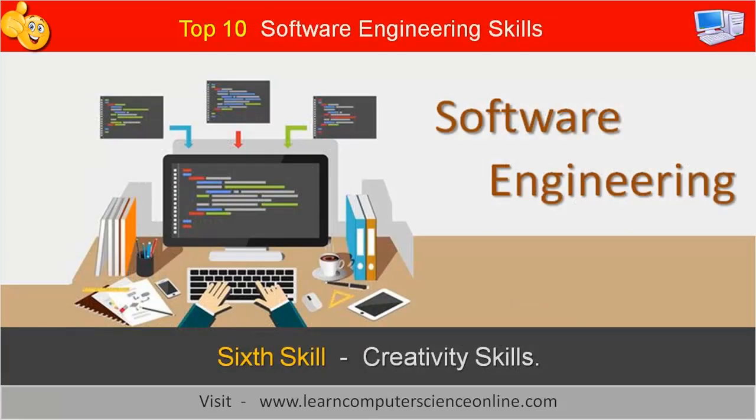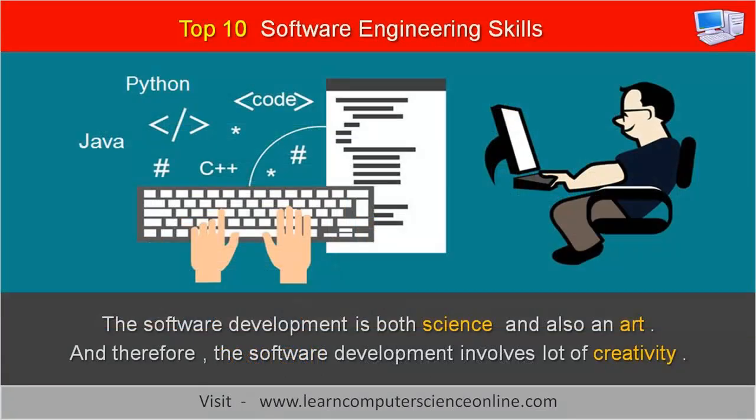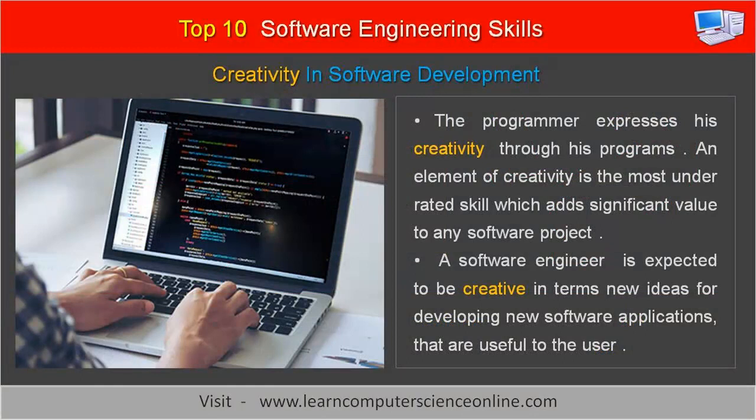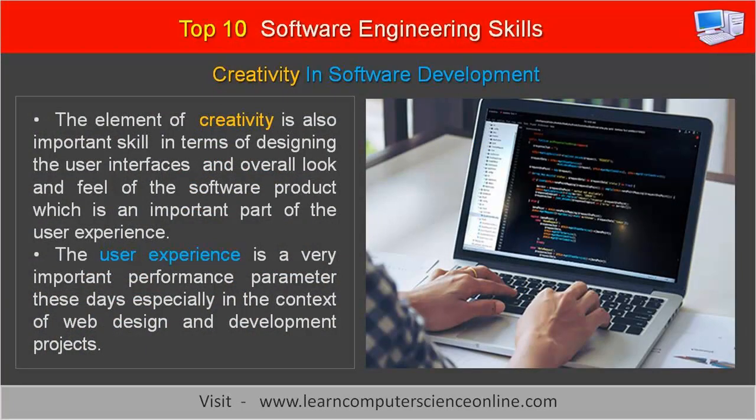The sixth important skill for a software engineer is a high degree of creativity. Software development is both a science and an art involving a lot of creativity. For example, just as a painter expresses his creativity in the paintings he creates, a programmer expresses his creativity through his programs. An element of creativity is the most underrated skill, which has significant value to any software project. A software engineer is expected to be creative in terms of new ideas for developing new software applications that are useful to the user. Creativity is also important in designing user interfaces and the overall look and feel of the software product, which is an important part of the user experience — especially in web design and development projects.